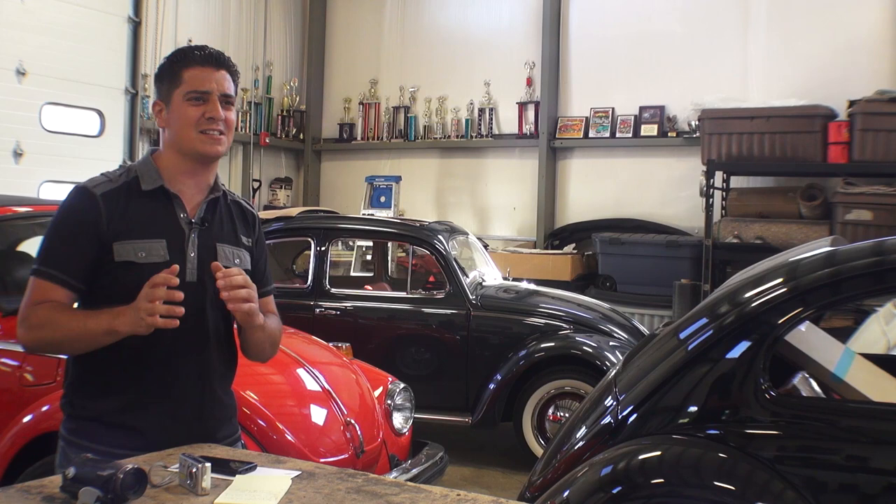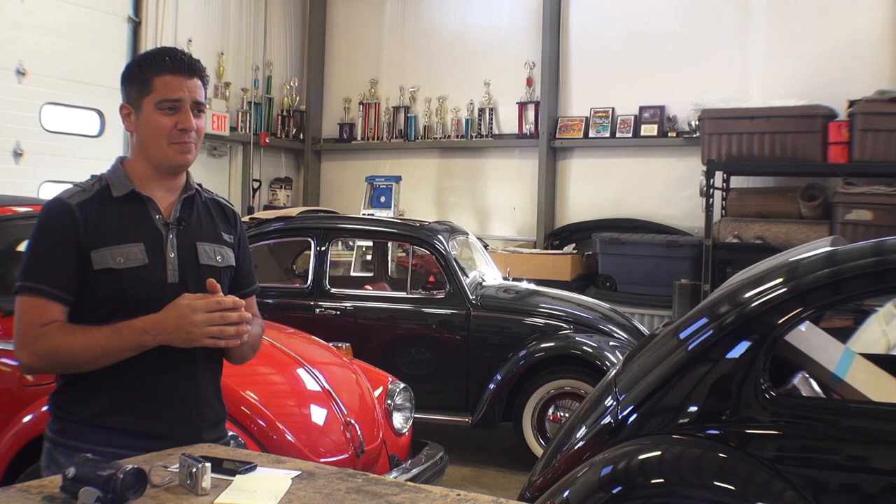Hey guys, Chris again from ClassicVWBugs.com. In this video I want to talk to you about ad placement and selling your bug. If you're interested in selling your bug online, I got a few tips I want to share with you. There's been a growing trend these days that I've been looking to get off my chest to help you guys who are looking to sell your Beetle.